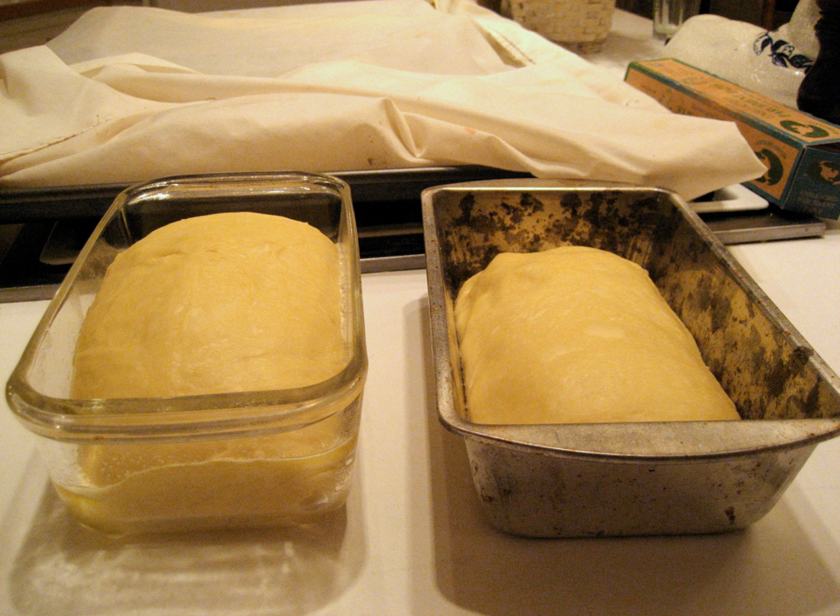Proofing, also sometimes called final fermentation, is the specific term for allowing dough to rise after it has been shaped and before it is baked. Some breads begin mixing with an autolyse — a period of rest after the initial mixing of flour and water, a rest period that occurs sequentially before the addition of yeast, salt, and other ingredients. This rest period allows for better absorption of water and helps the gluten and starches to align.